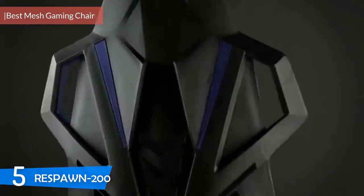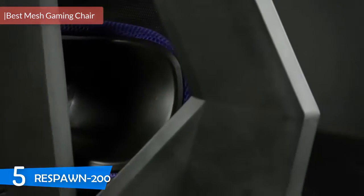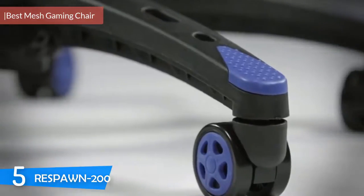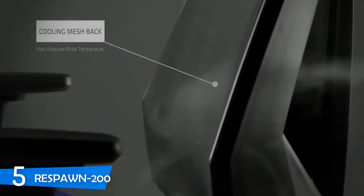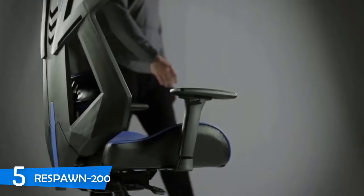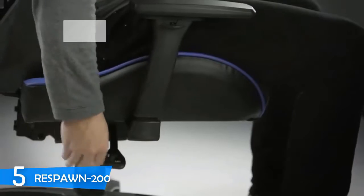At number five it's the Respawn 200. It really is important to have a comfortable gaming chair because it's one of the most crucial components of your overall comfort while gaming. However, it's pretty hard to do so while on a budget because most of them are pretty expensive, but I managed to gather a list of the best gaming chairs for the entry-level market.